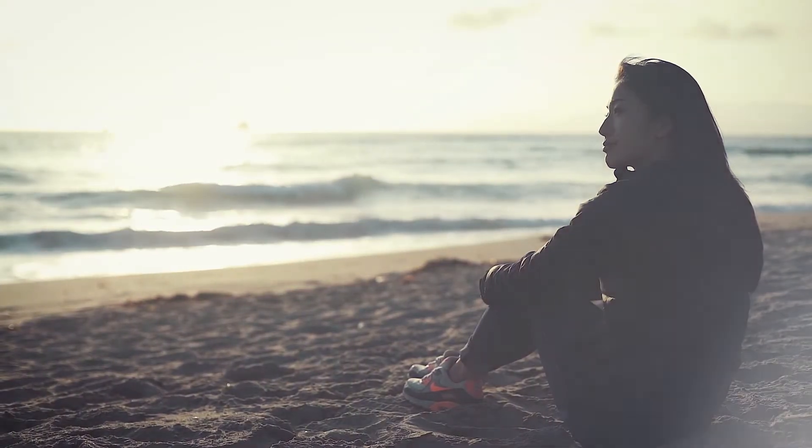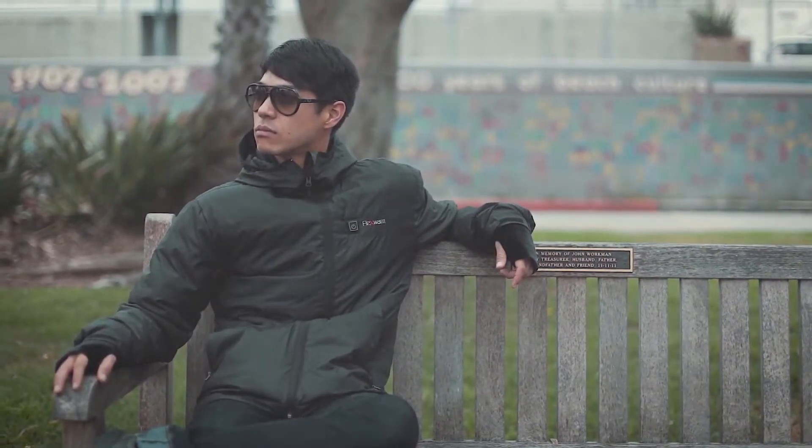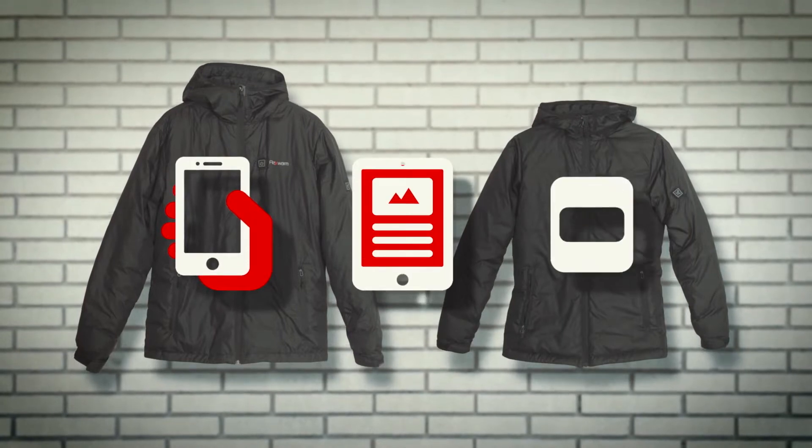Your jacket shouldn't just fit you, it should fit your life, adjusting to keep you warm wherever you go. Introducing FlexWarm, the world's smartest jacket that's controlled with your smartphone, tablet, or smartwatch.